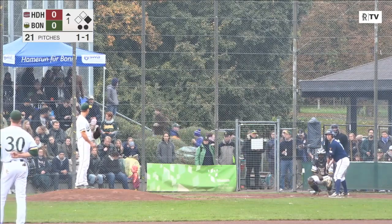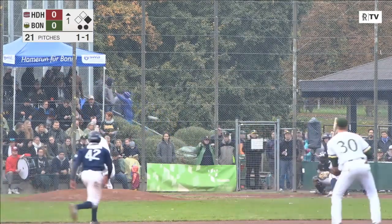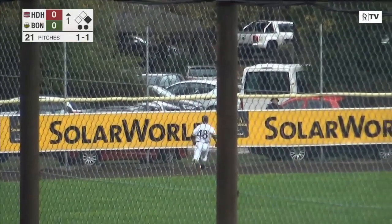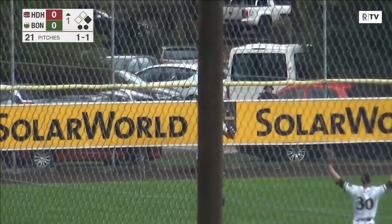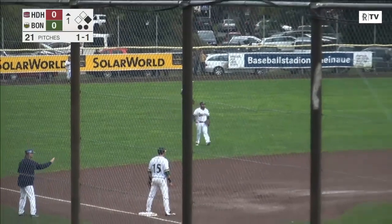Goering now a runner in scoring position. Heidenheim trying to draw first blood here in game four. The pitch — a line drive, deep left field, going back. Goble turns around. He can't make the catch. It's over his head, up against the wall. Owens scores and Goering is at second base, and Heidenheim leads one to nothing.